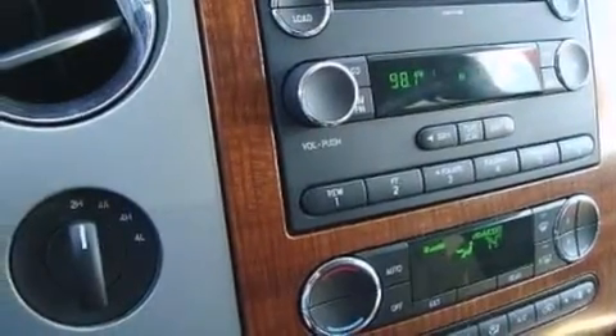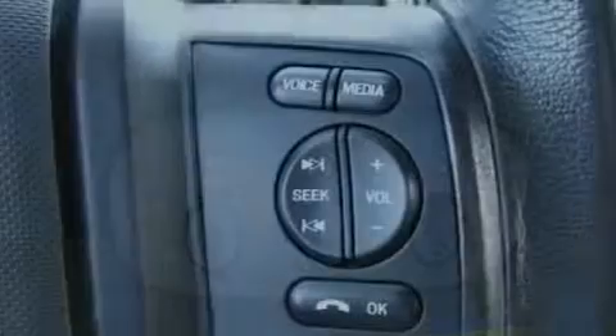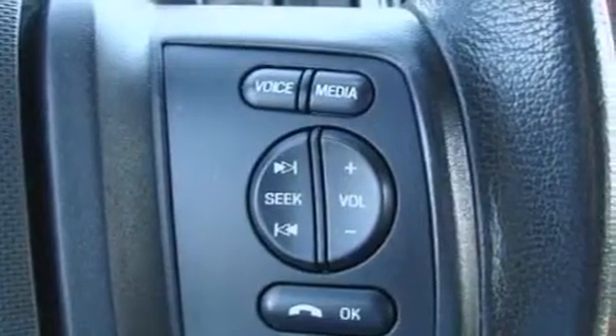Rear seat child-proof door locks, memory settings for the seat's positions so you can recall your favorite alignment with the push of one button, a power driver's seat, and air conditioning with automatic climate control.